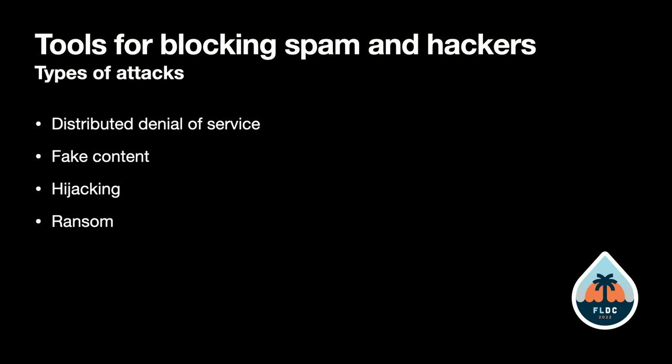One of the big things that spammers or hackers may try to do is take down a site with a distributed denial of service attack. They just overwhelm your site with traffic so that it's unable to be visited.